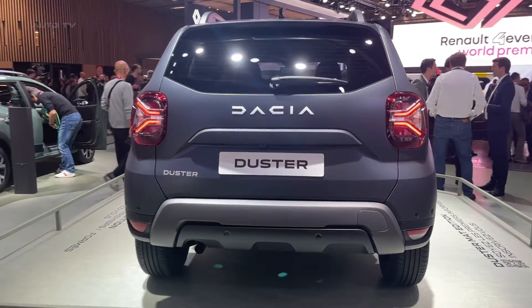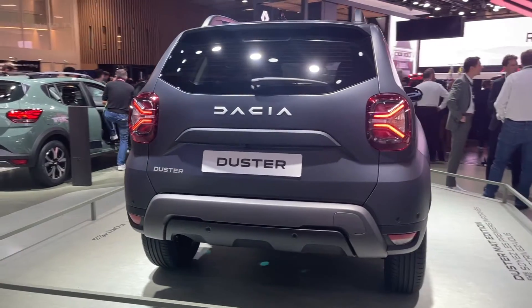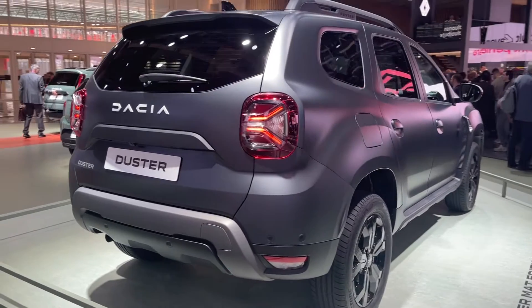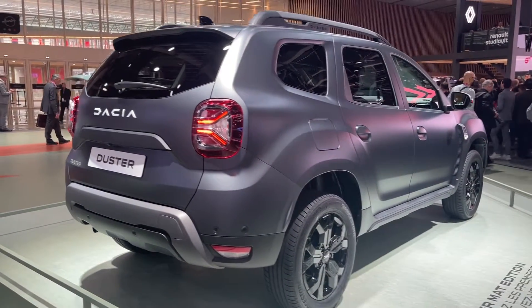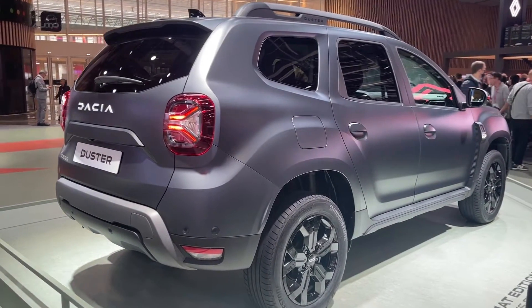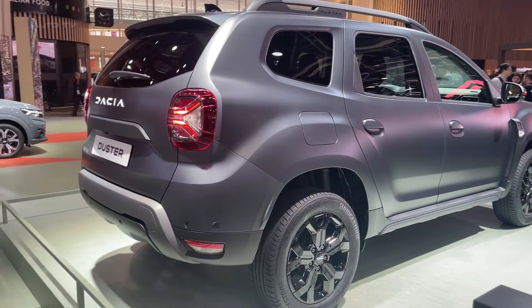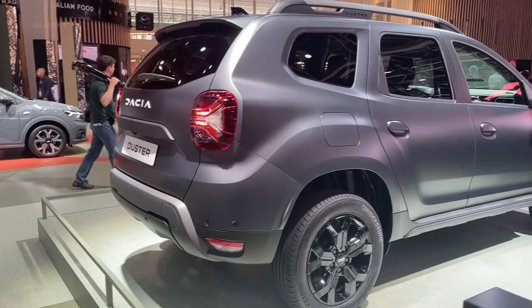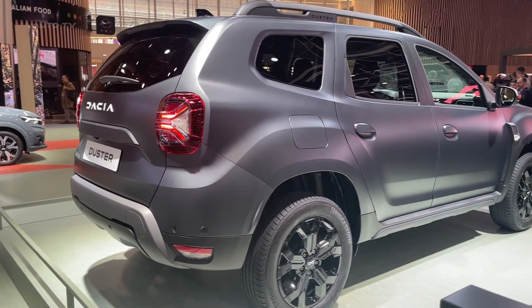When it comes to the powertrain, the Dacia Duster offers a wide range of choices to cater to various driving preferences and requirements. A 1-liter turbocharged petrol engine serves as the entry point, generating 90 horsepower. For those seeking more power, there's a 1.3-liter turbocharged petrol engine option that delivers 130 horsepower.